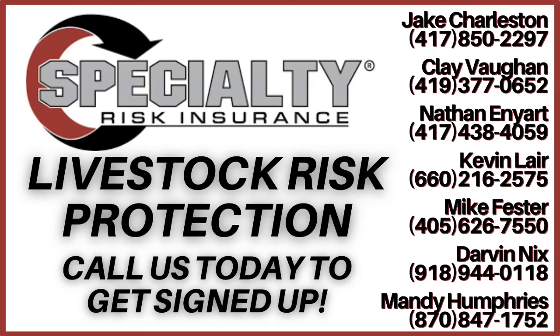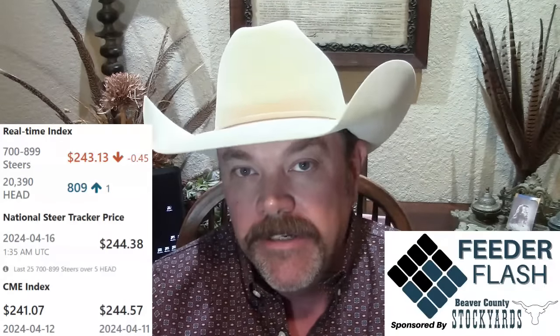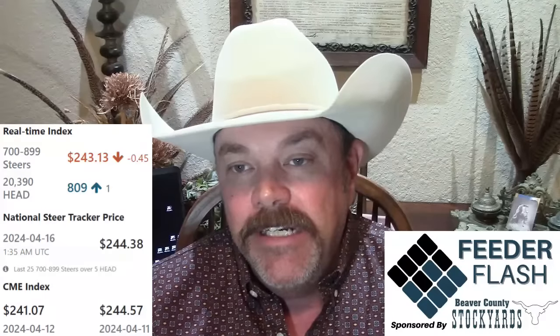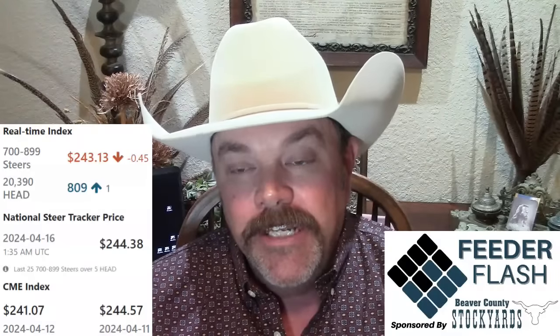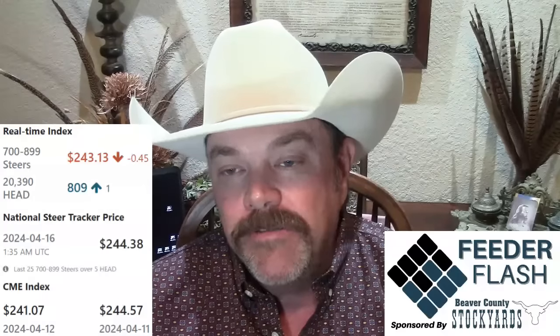Your feeder cattle real-time index on DV Auction, based on an 800-pound cash auction steer across the middle 12 states, was setting late Monday at $240.313 — down 45 cents from the end of last week. The CME cash feeder cattle index plunged when Friday sales were included, all the way down to $240.107.